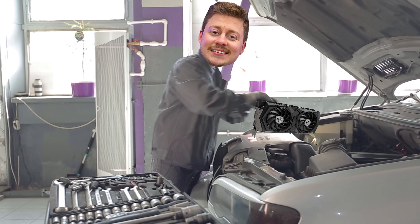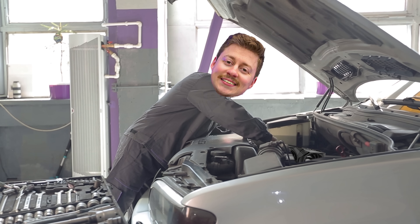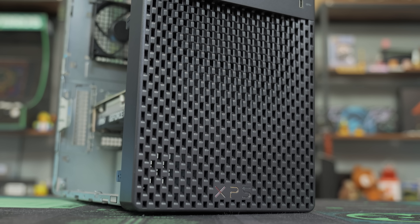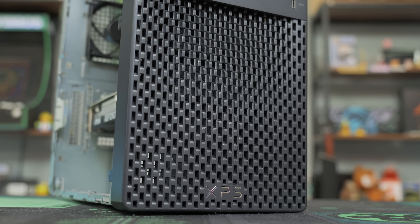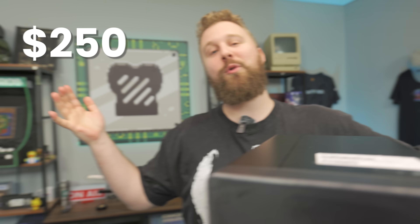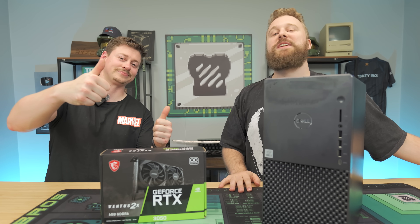Today we are continuing our journey to put the RTX 3050 6 gig in literally everything. Today we have the Dell XPS, which features a modern 10th-gen i5, 16 gigs of RAM, and a 512-gig SSD that can be had for $250. Is this the perfect option for the 3050 6 gig? We're going to put it together and find out after a word from today's sponsor.